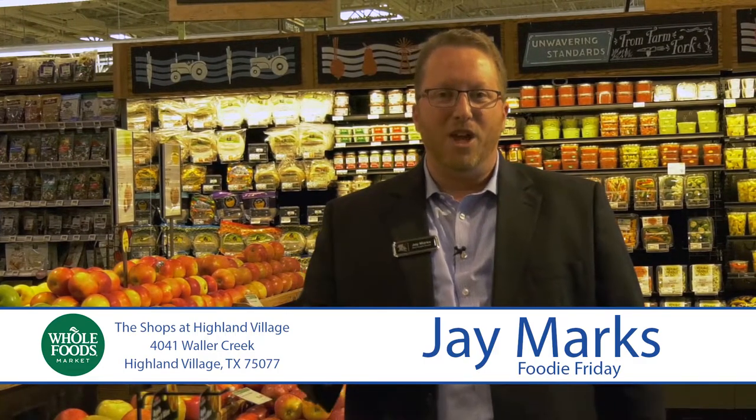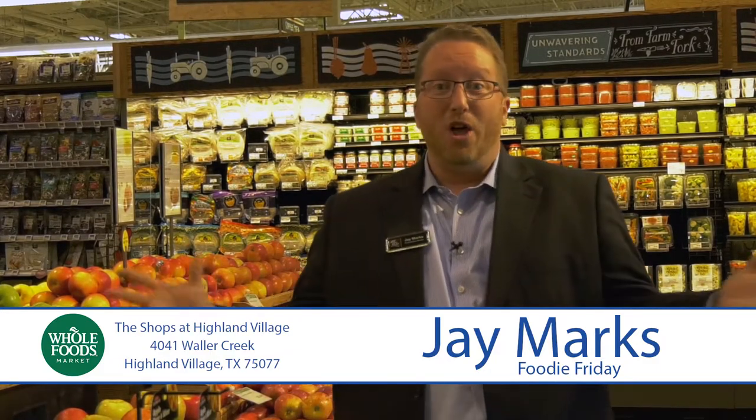With the Highland Village Business Association and Foodie Friday, I'm Jay Marks and this has been an incredible visit here at the Shops of Highland Village's very own Whole Foods Market. Thank you for watching. Come here and get your holiday party and holiday meal prepared — it's all here, it's available. Thank you and we'll see you next time.